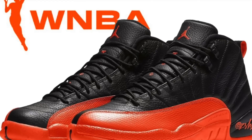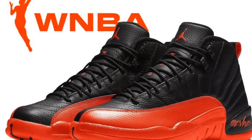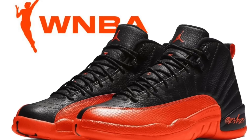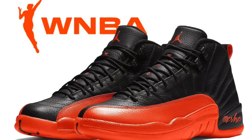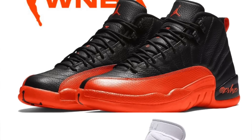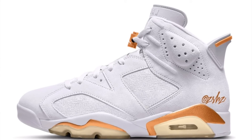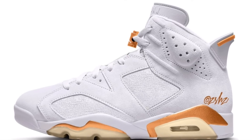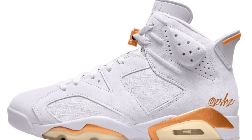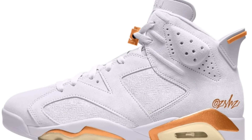Then on July 13th for $200, we may potentially see the Jordan 12 Brilliant Orange drop, but I think they may actually be delayed. Regardless, whenever they do end up dropping, I'd expect these to just be personals, and you might even be able to grab them for below retail if you wait for a sale. And the same goes for the Jordan 6 Craft, which will be dropping on the 15th for $200, but I believe these are actually delayed too. Personals only whenever they do end up dropping, and you might even be able to grab them on sale if you're patient.